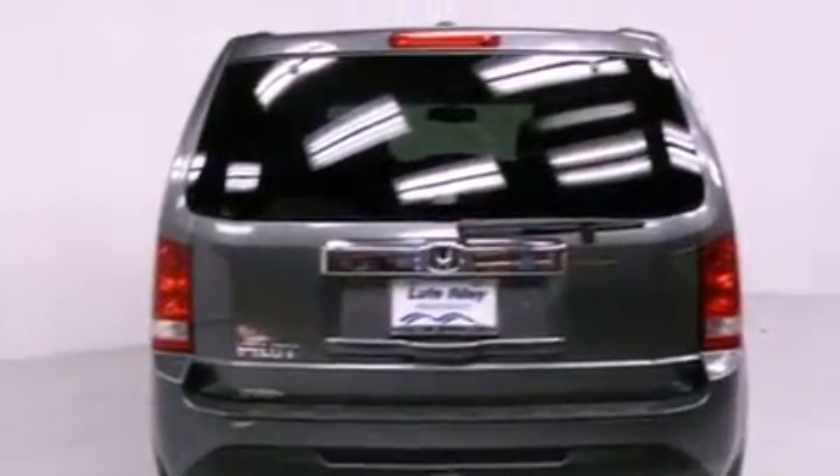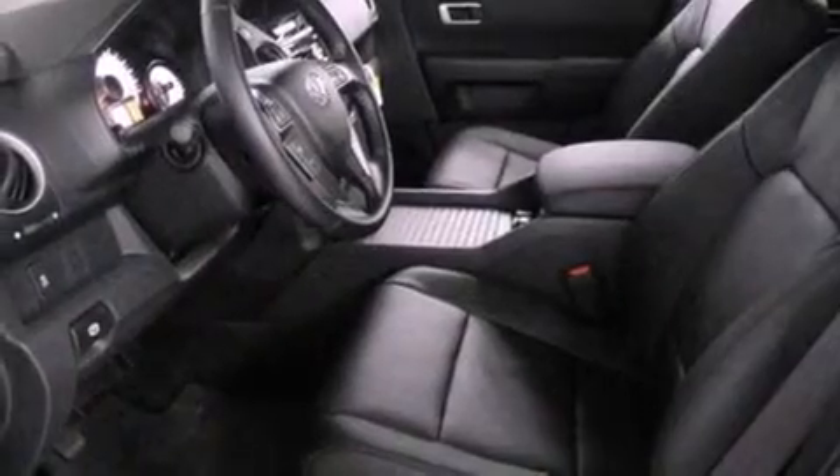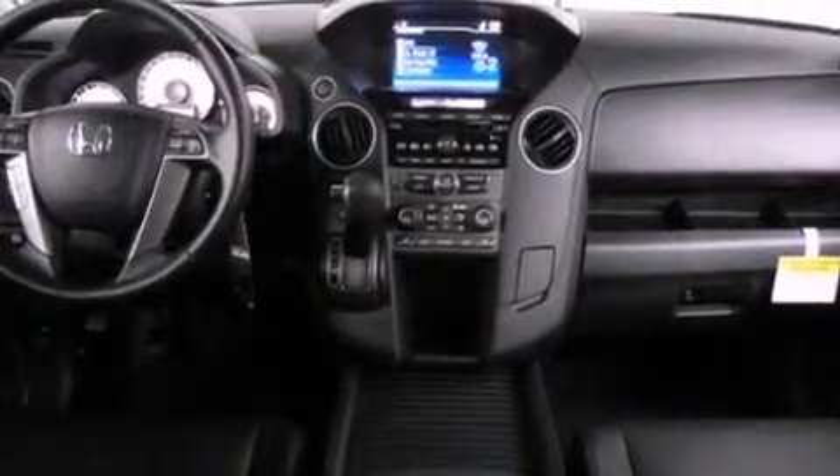A passenger side vanity mirror, a security system, traction control, an auto-dimming rear-view mirror, and heated seats that can warm you up in seconds, keeping you and your passengers comfortable the whole trip.